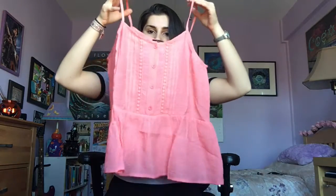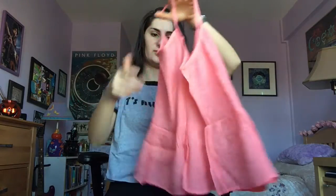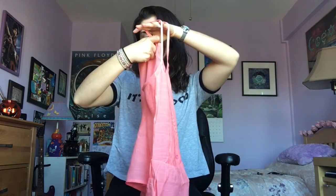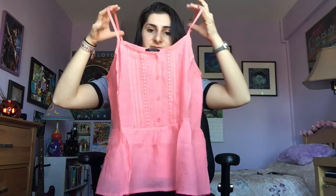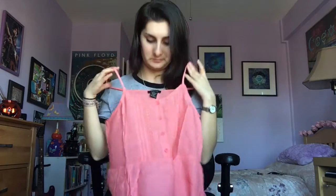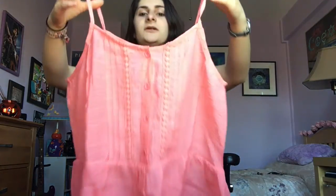Then I saw this and I was like, wow, this is so cute — and it's only five dollars! It's a coral-y polyester peasant-style top with a button-down front. It's a really cute color and the style is really charming. Five dollars — I like it.